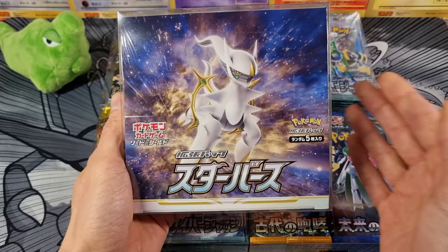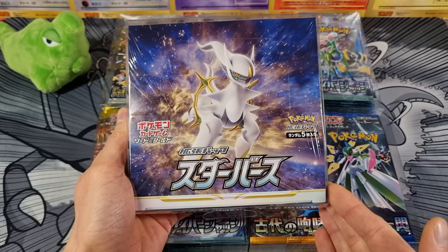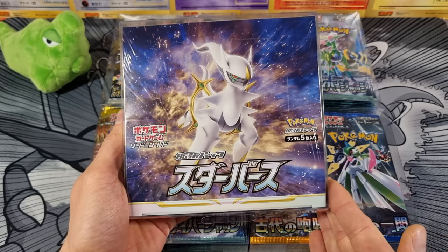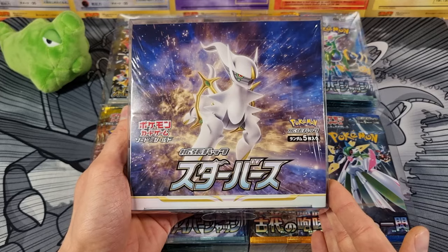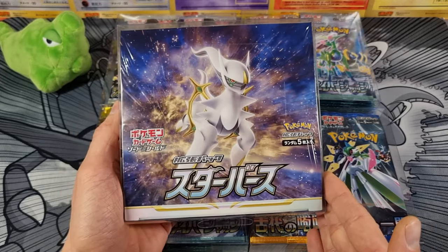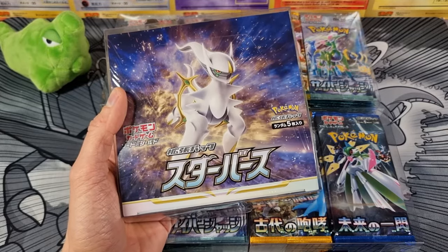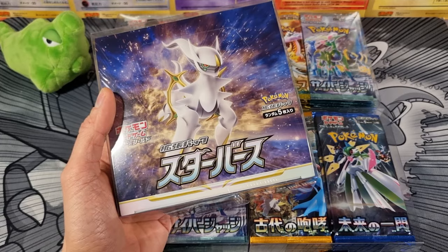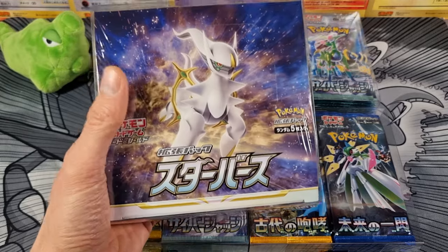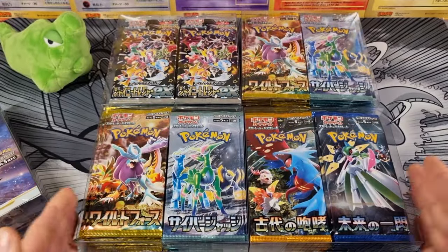I wish I would have bought some more Starburst booster packs when they were readily available. When this set came out, I lived in Kyoto, and my local convenience store just around the corner had Starburst booster packs readily available every single day. I bought some packs here and there and picked up a booster box at one point, but it was just there — it wasn't anything special. Today I'm like, man, I wish I would have bought some more packs and kept them to open in the future. Because right now the only way is to go to the secondary market or crack into my only sealed box, which I don't want to do.